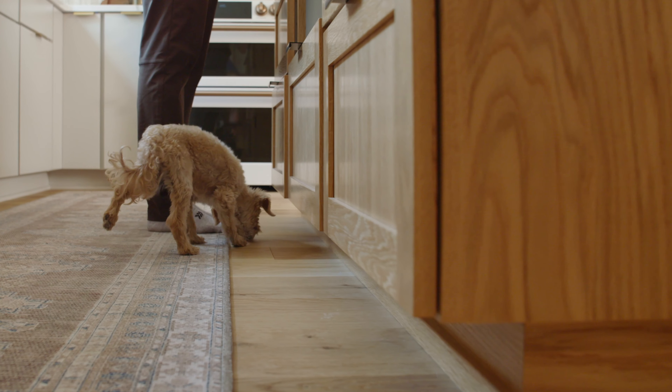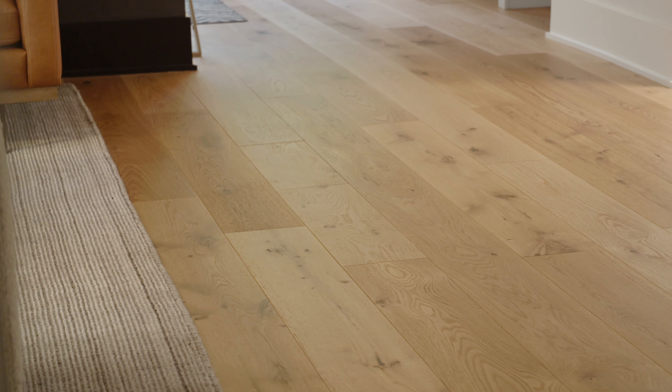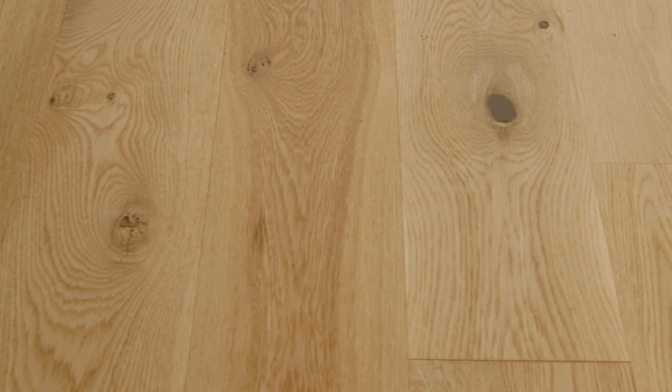We ended up choosing the Geneva White Oak from LL Flooring. We loved the wide plank — we thought it was so beautiful, it worked so well with this space. It doesn't look like an engineered floor product, to be honest, because there is so much variation in every single piece. You've got these beautiful knots.